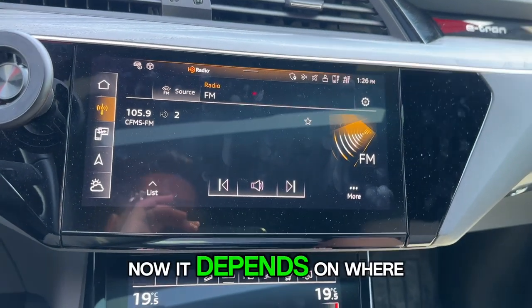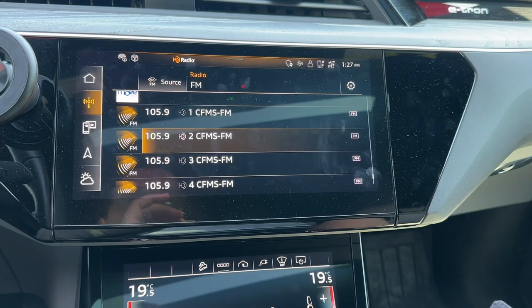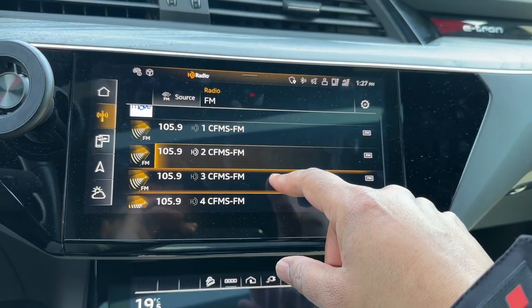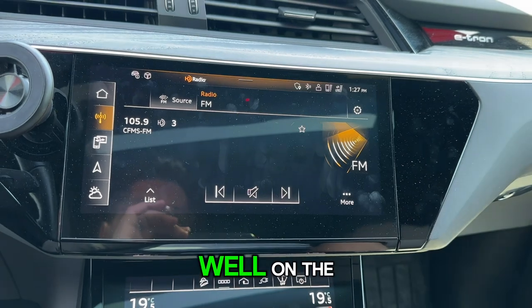It depends on where you're located as well, whether you get a good signal. And 105.9 HD3 is the Farsi station.